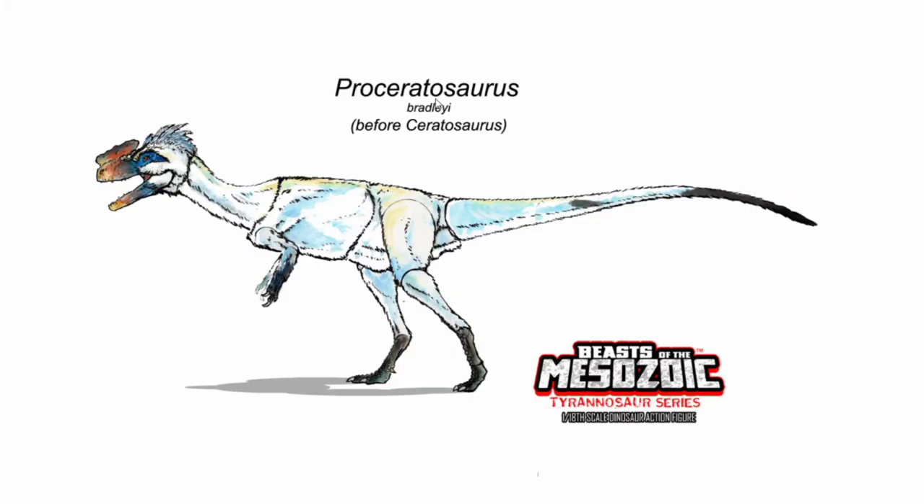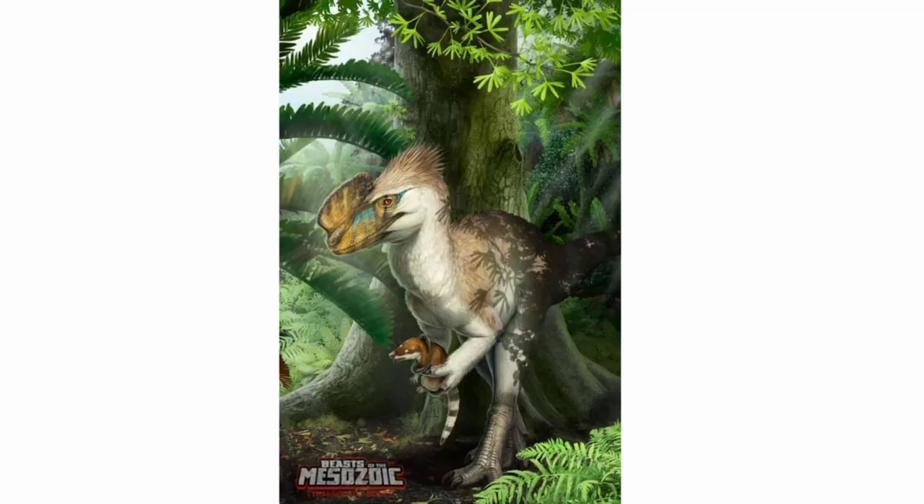The next creature we're going to be talking about is the Proceratosaurus Bradleei. It has now just gotten its box art done, and it looks breathtaking.